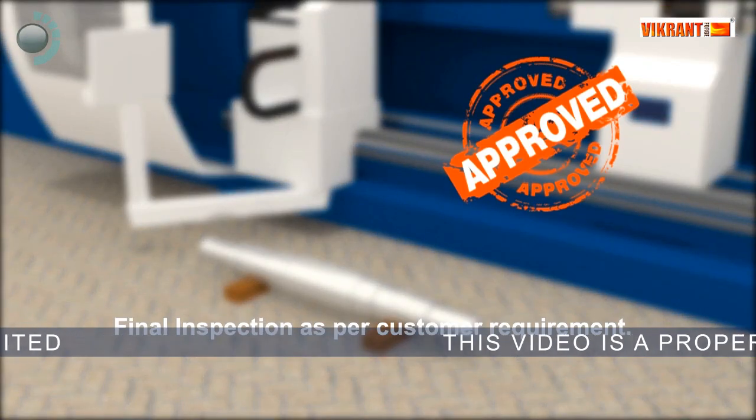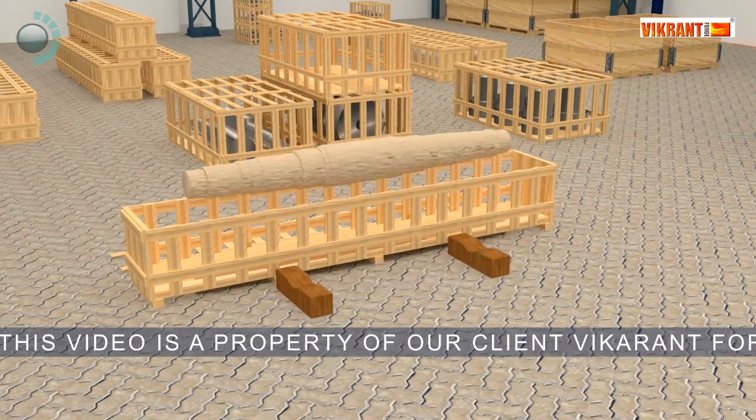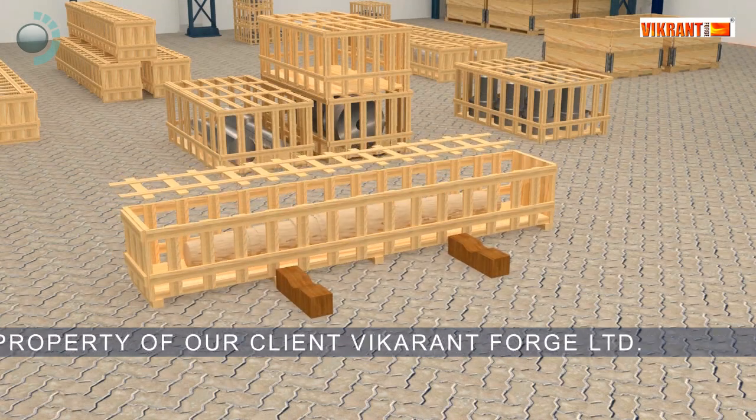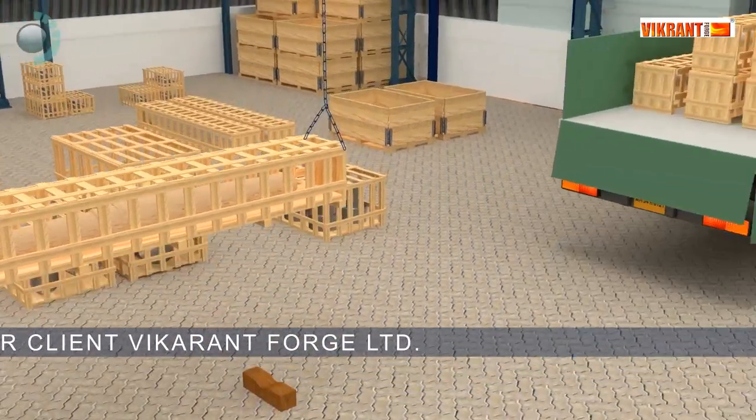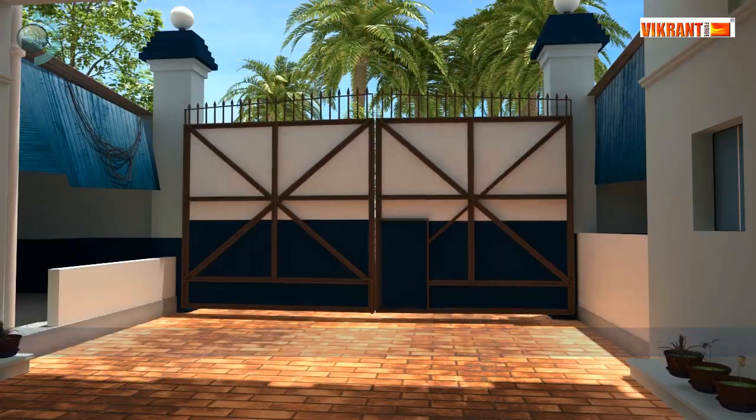Once the product is ready, it is not only a product but a package of new steel, trust, and Vikrant Forge's goodwill. It is finally packed and journeys to client destinations.